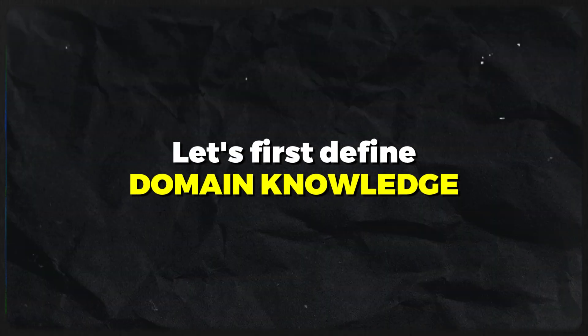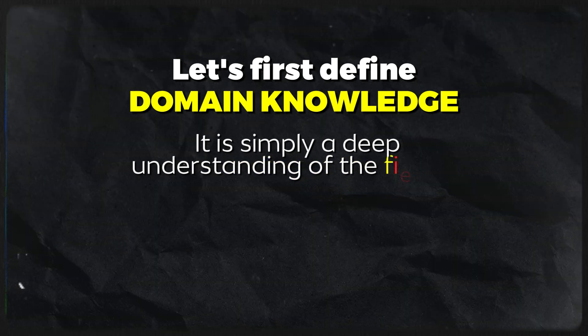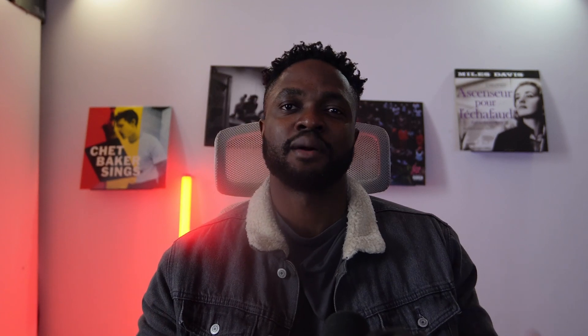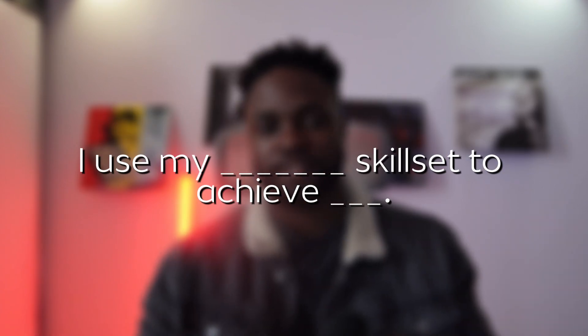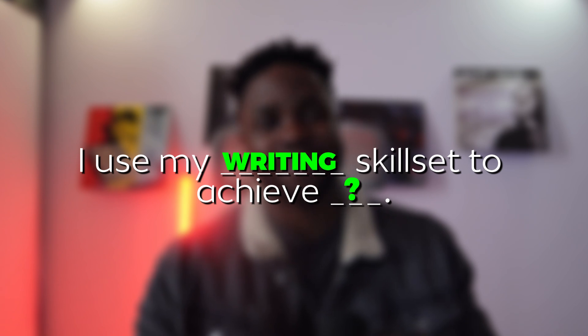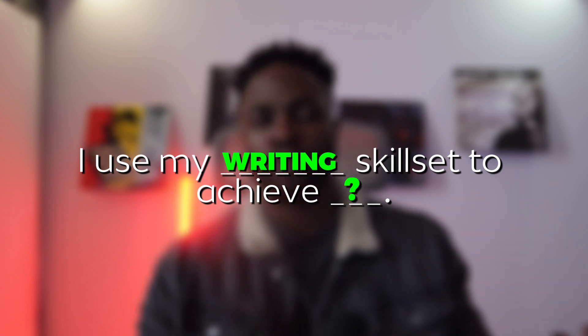Let's first define domain knowledge. It is simply a deep understanding of the field to which you'll be applying your data science skills. Let's use a metaphorical example to solidify this by stepping outside of the data world for a second. Data science is just a skill set that is used to achieve a goal, just like being able to write — it's a skill set, but being able to write alone won't make you hyper valuable.